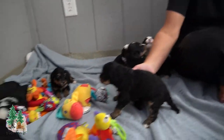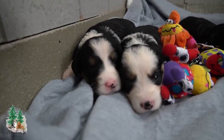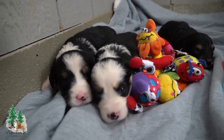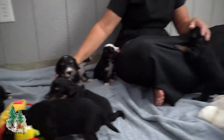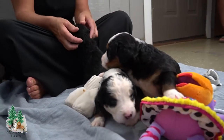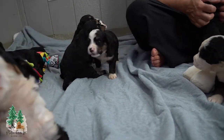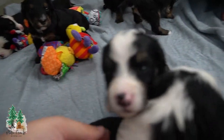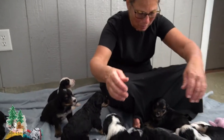They are growing, moving around, showing a little bit of personality. They'll be eight weeks old on August the 31st. We're excited about these little guys. Macy is taking great care of them — as you can see, they are all healthy looking little puppies.